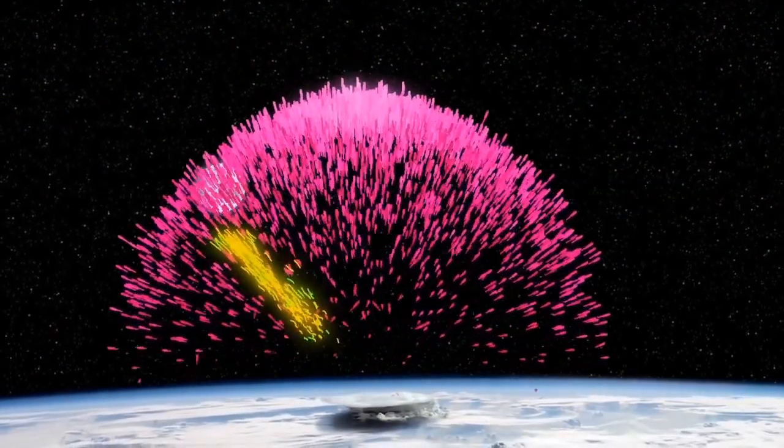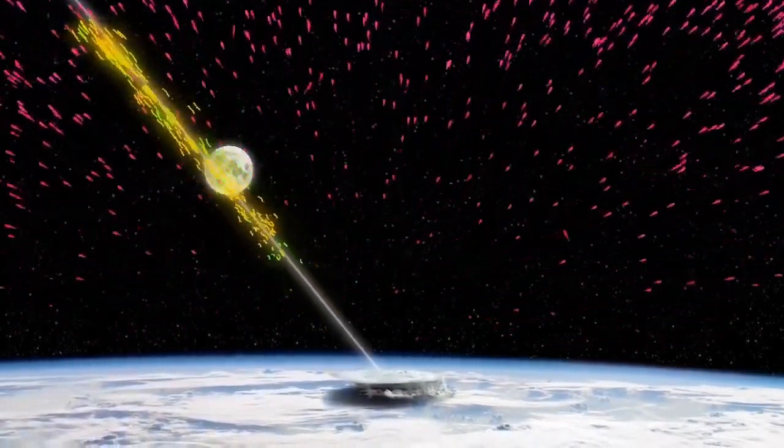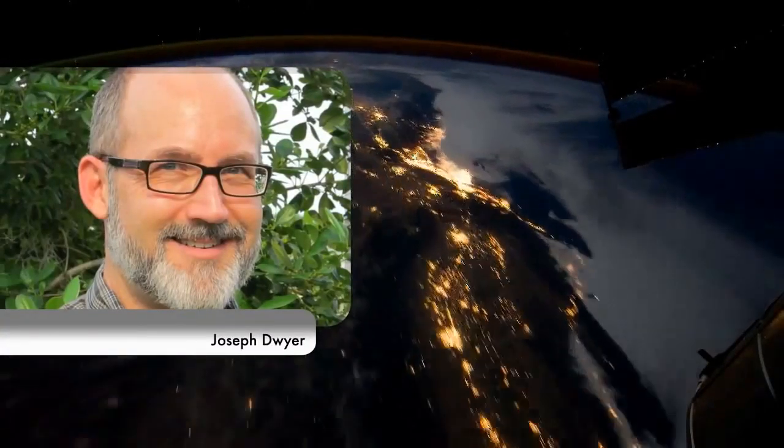Earth's magnetic field seems to have corralled about 100 trillion positrons from the storm into a tight beam and funneled them all the way to the spacecraft, explains lightning expert Joseph Dwyer of the Florida Institute of Technology.